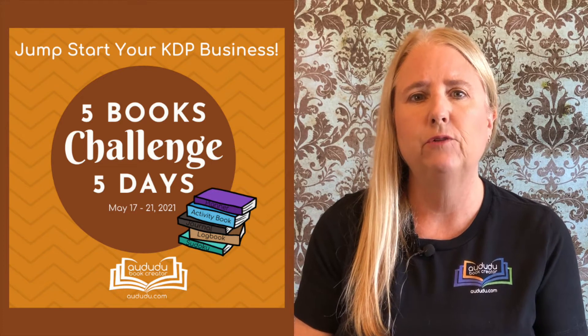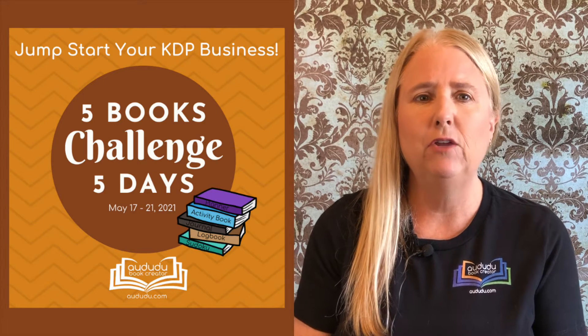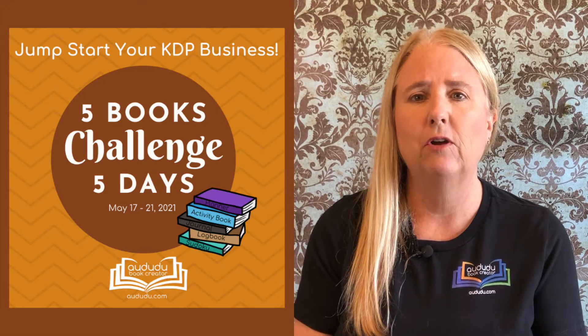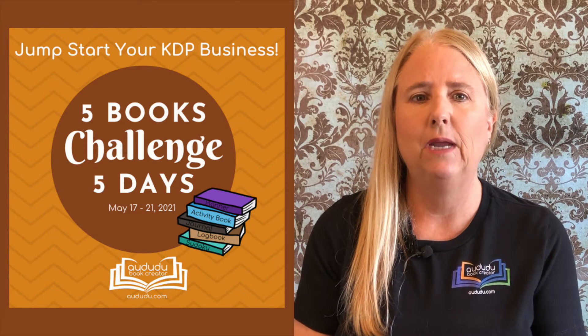Not only will I take you step by step through creating five different types of books, I'll also teach you everything you need to know to get your books published on KDP. The challenge will run from May 17th to May 21st.